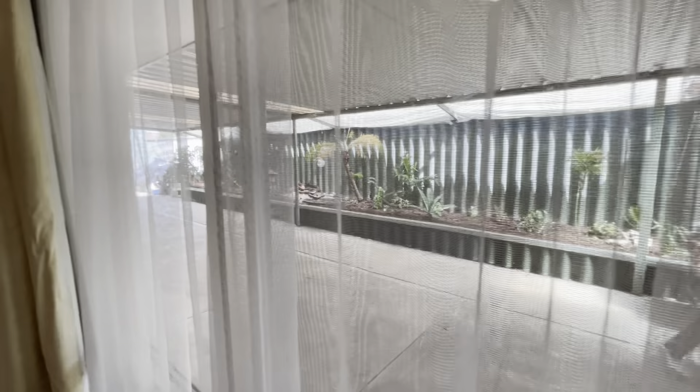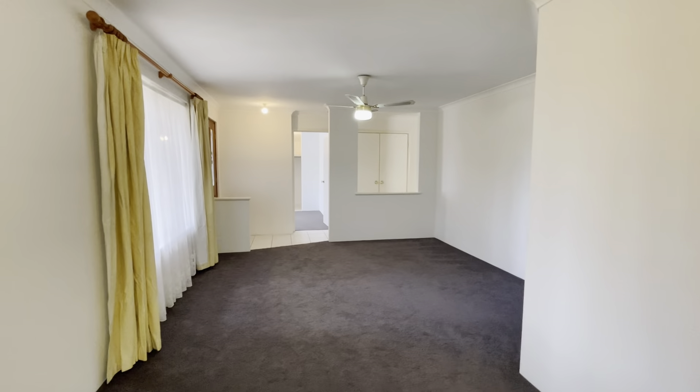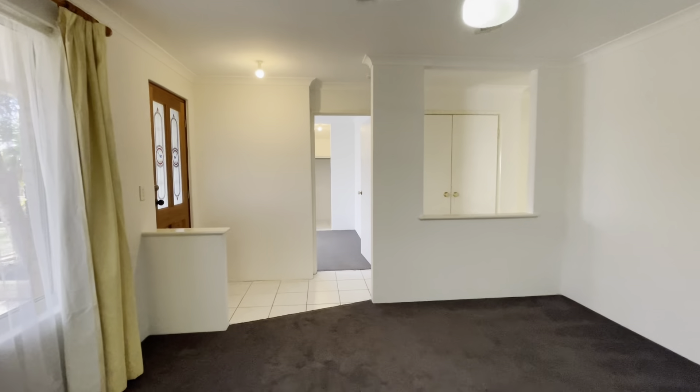Those views outside there, it goes through to the kitchen — good sized room. There's lead-in storage here.